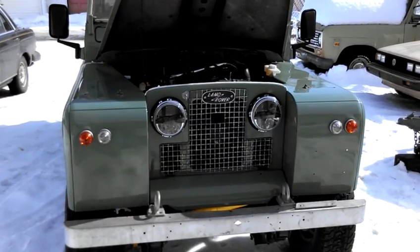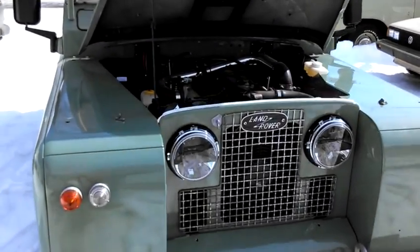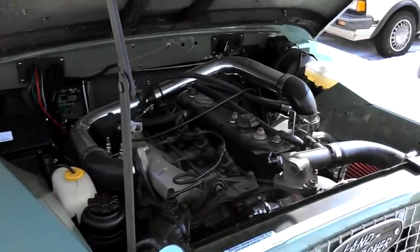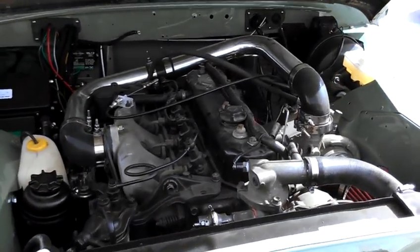This is our Land Rover 109 built here at Automotion Classics in Troy, New York. It features an Isuzu 4VD-1T turbo diesel engine and a 5-speed transmission.